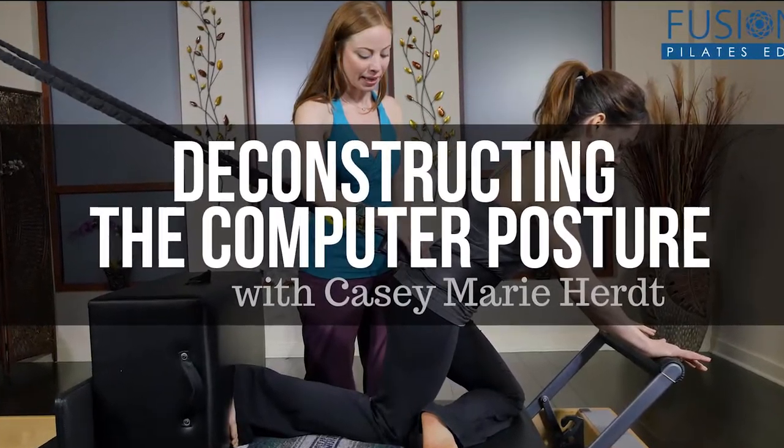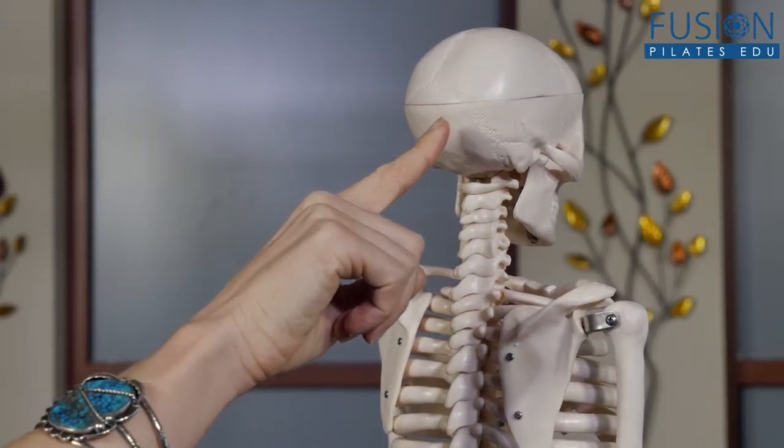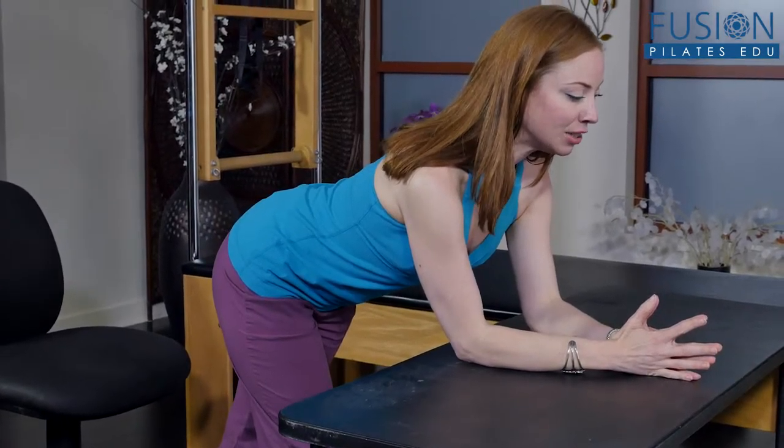In Deconstructing the Computer Posture, Casey Marie Hurt takes a comprehensive look at these posture problems and the solutions. Casey starts with a detailed look at the anatomy involved and then moves on to practical strategies you can give your clients to use in their everyday life.